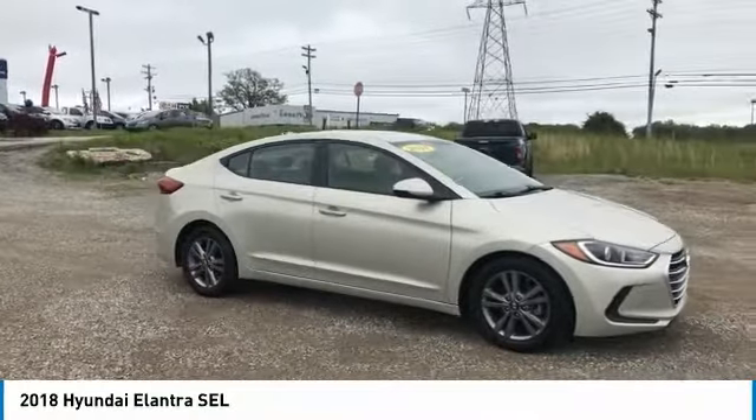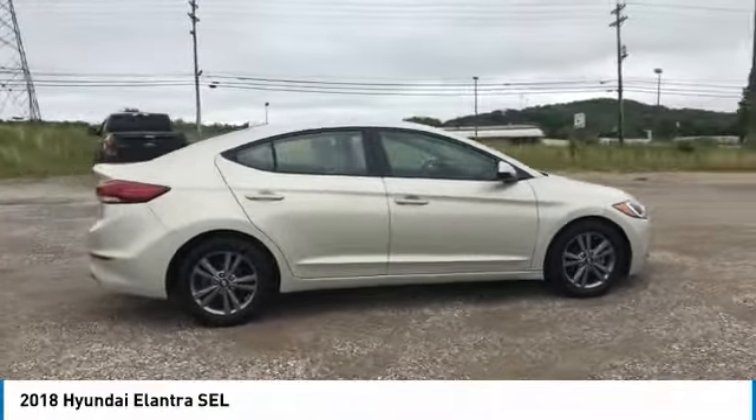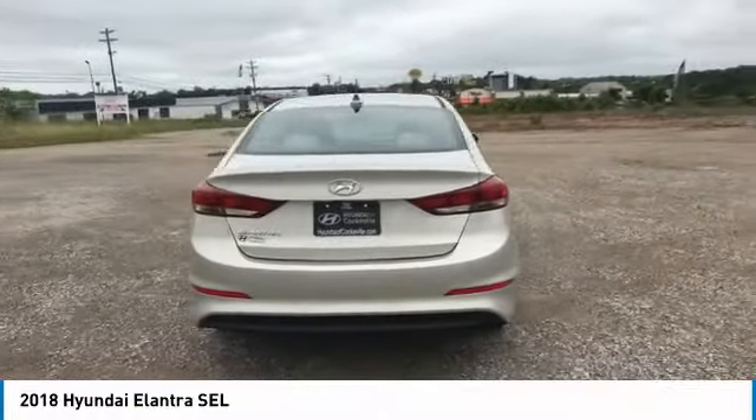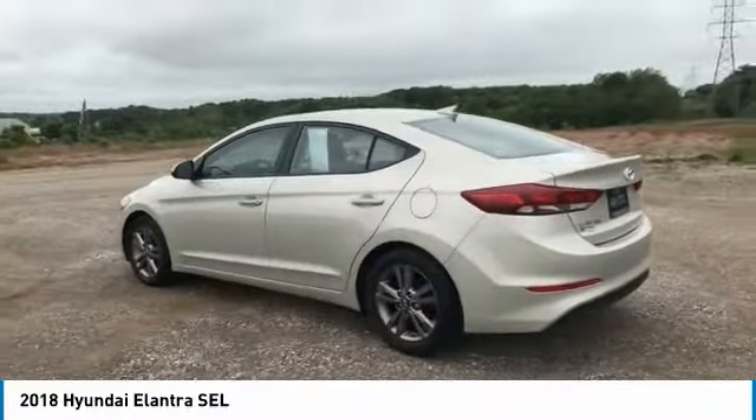we are pleased to show you the 2018 Elantra. The Elantra boasts the most interior room in its class and gets an exceptional 35 miles per gallon. With its luxurious standard features, the Elantra is an easy choice and is priced below $20,000.